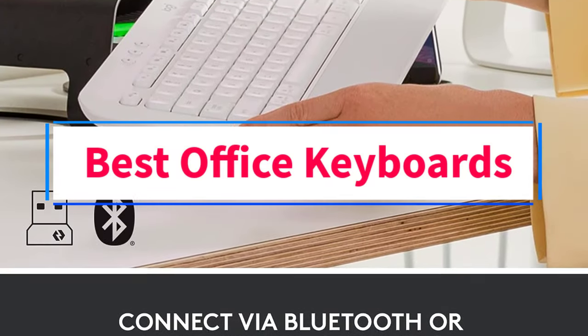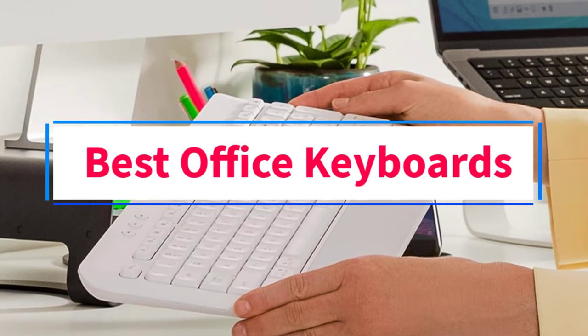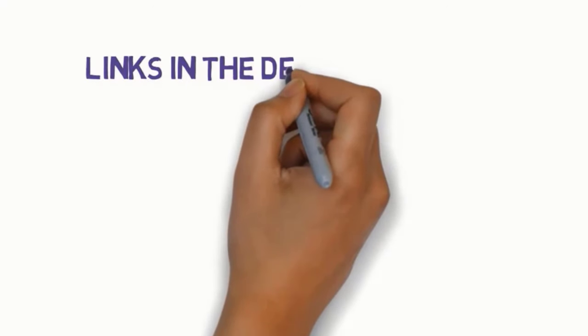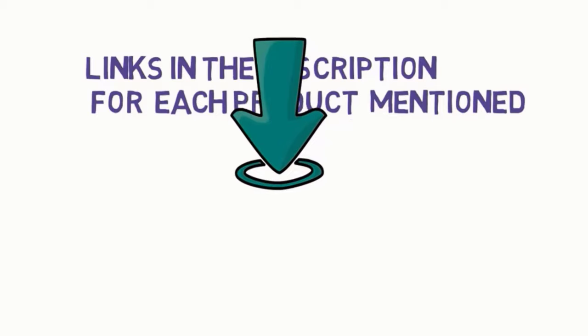Are you looking for the best office keyboards? In this video, we will look at some of the 6 best keyboards on the market. Before we get started, we have included links in the description, so make sure you check those out to see which one is in your budget range.